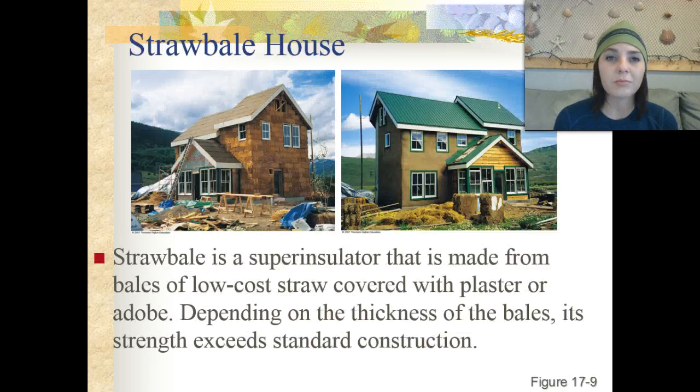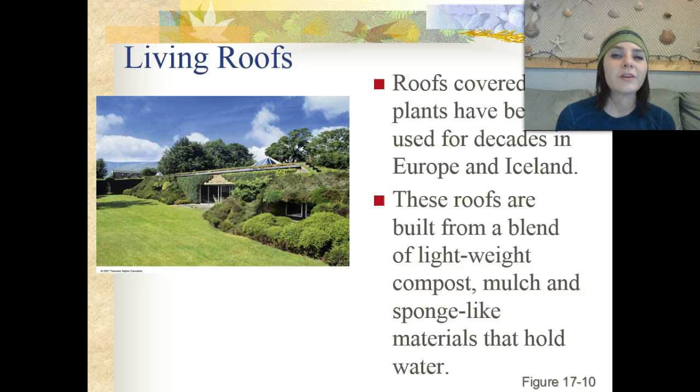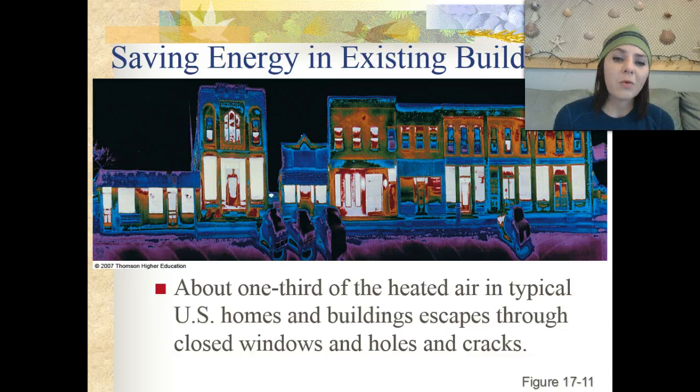One method employed is the straw bale house — straw bale is a super insulator made from bales of low-cost straw covered with plaster or adobe, and depending on the thickness of the bales it can actually be stronger than standard construction. We also have living roofs, which are roofs covered with plants that have been used for decades in Europe and Iceland. These roofs are built from a blend of lightweight compost — a mulch and sponge-like material that holds water. About one-third of heated air in a typical US home escapes through closed windows and holes and cracks in the house.